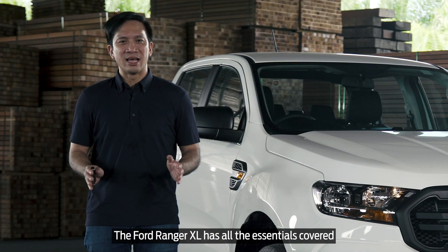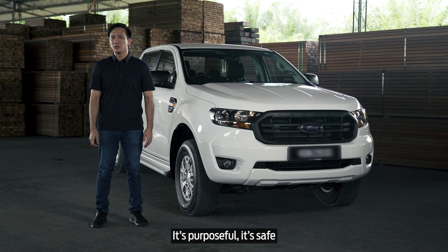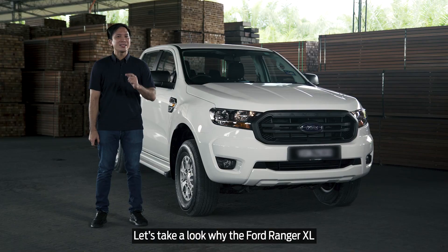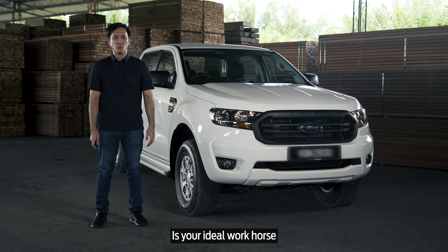The Ford Ranger XL has all the essentials covered without being basic. It's purposeful, it's safe, and is more than capable of getting the job done. Let's take a look at why the Ford Ranger XL is your ideal workhorse.